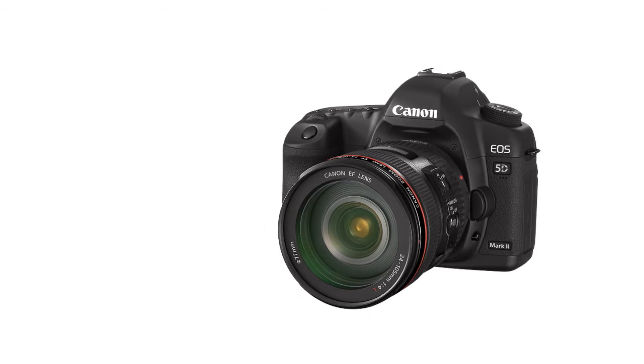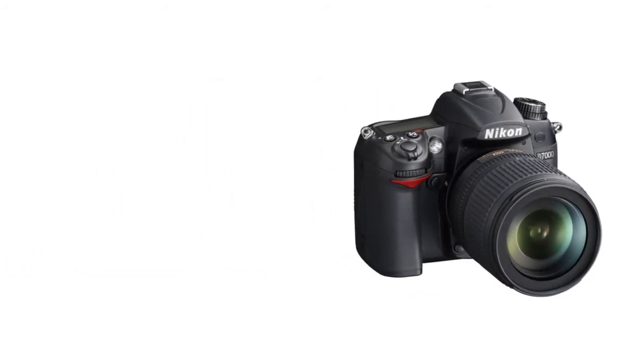The 5D Mark II with its large sensor offers more low light quality and more depth of field. The only camera from Nikon usable for video is the D7000 — all the others have either a bad codec, no manual control, or both.